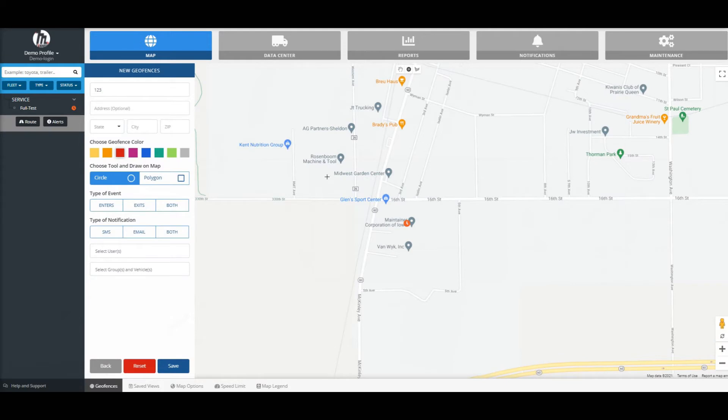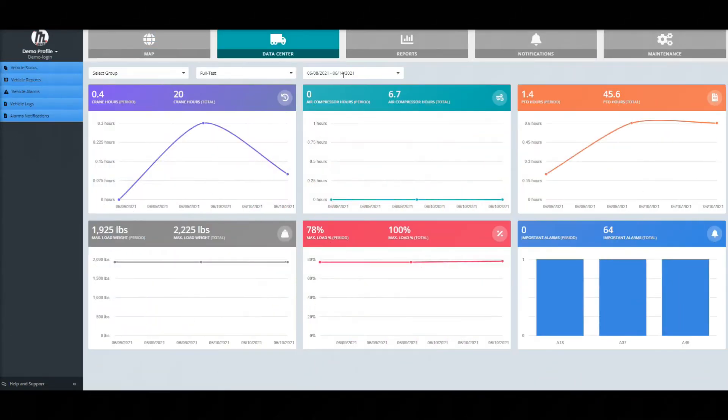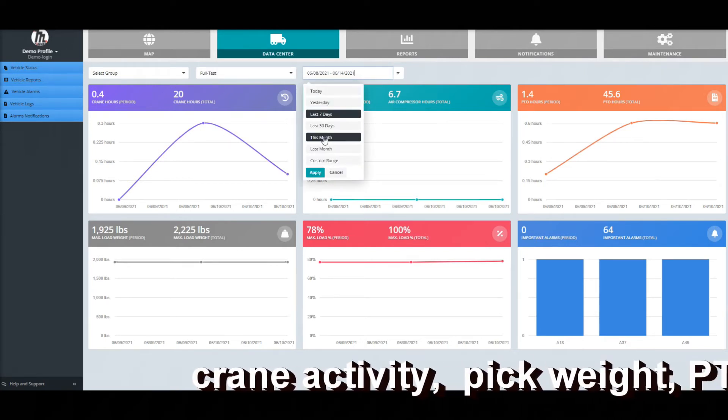In fact, geofencing is available so that you can get an alert when a truck leaves an area to head to a new location. The Maintainer Connect platform provides data on many truck functions such as the amount of crane activity, weight of each pick, air compressor and PTO hours, and more.